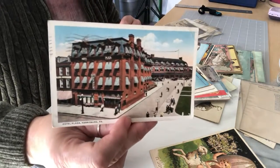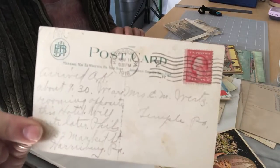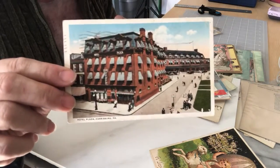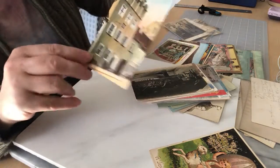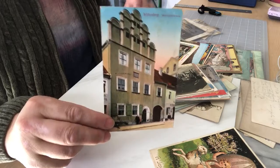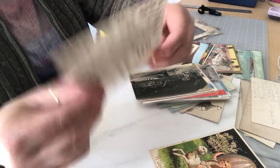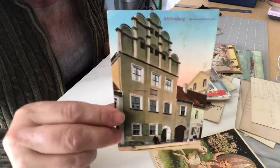This one here is the Hotel Plaza in Harrisburg, Pennsylvania. I love the writing on this one — it was canceled in 1918. I thought it was a neat postcard just because of the building, and it is a foreign postcard — Wittenberg — I can't read the other name, but the architecture of the building is really neat.